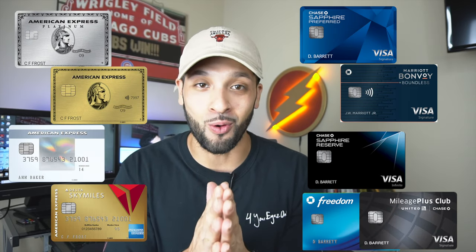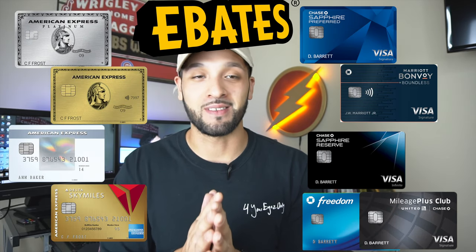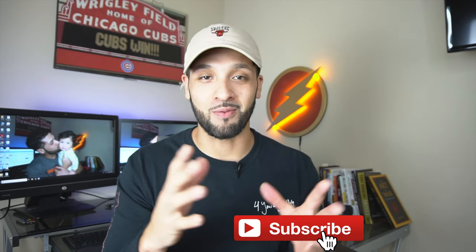What's up guys, in this video I'm gonna be talking about how you can earn cash back with any of your credit cards in store using Ebates. For more videos like this one hit that subscribe button, but for now let's get into the video.